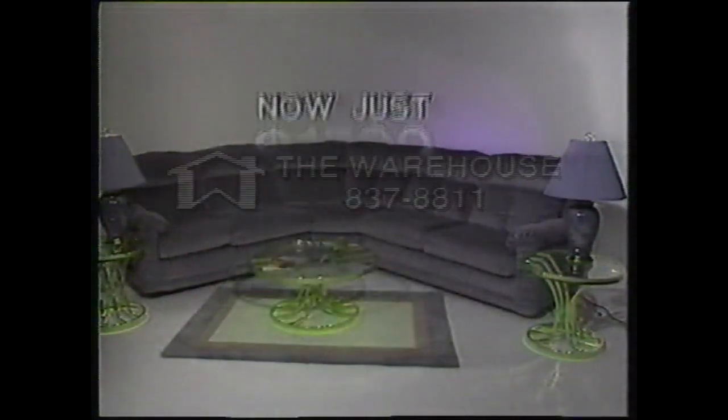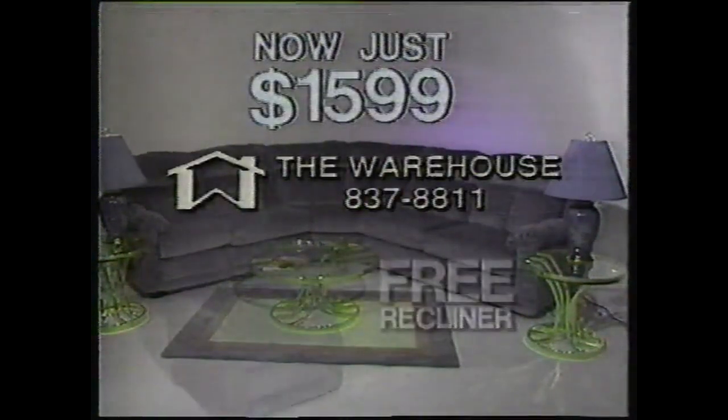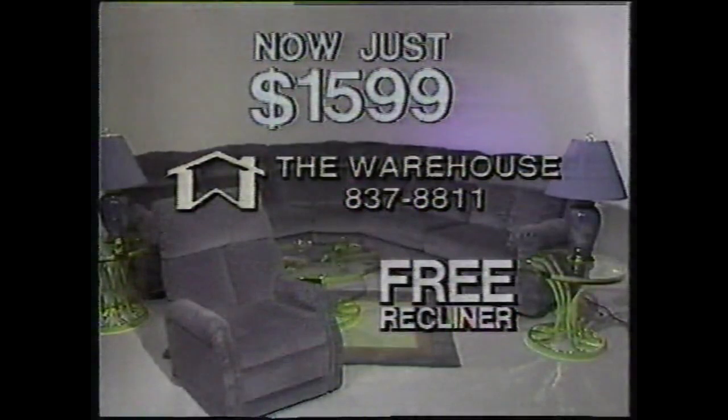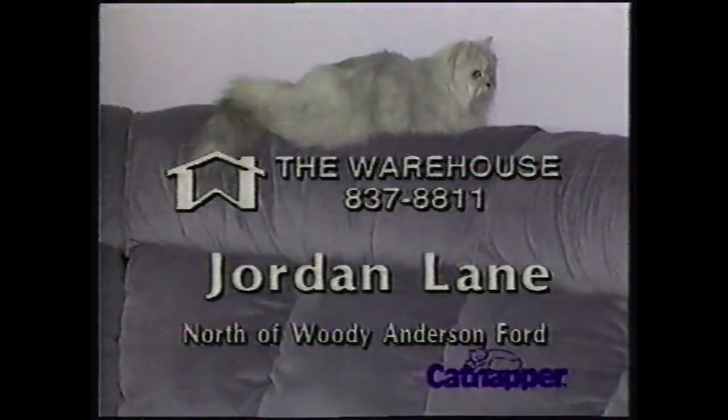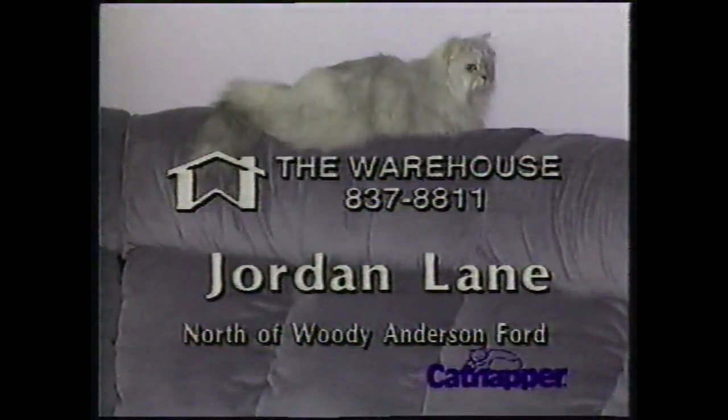Best of all, right now it's yours for just $15.99. And if you buy now, we'll give you this beautiful recliner free. Take it from the experts — get a Catnapper. The warehouse on Jordan Lane, just north of Woody Anderson Ford.